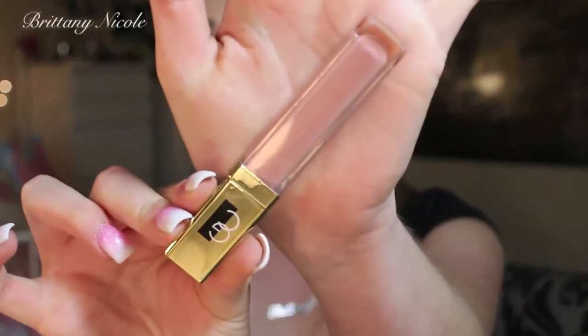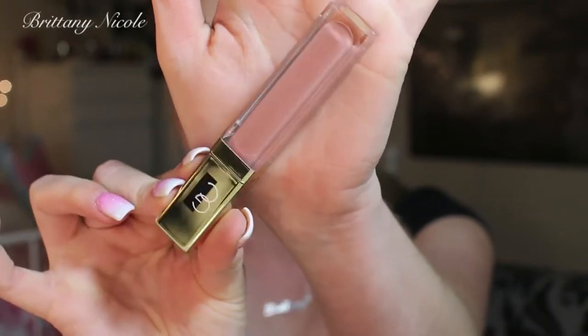Moving on to another Gerard Cosmetics product that I'm wearing right now — this is by far one of my favorite lip glosses in my entire collection. It is in the color Shimmer of Hope. It is such a versatile, nudey pink lip gloss that is very, very pigmented, and it looks good with almost any lipstick or lip liner that you use with it. It looks amazing.